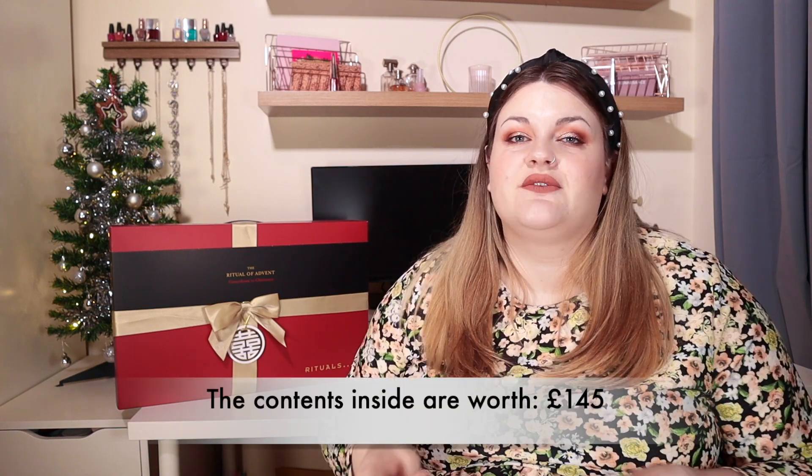Today we have another advent calendar unboxing for you. They are coming in quite quickly at the moment — this is the fourth one I've done. I've done Look Fantastic, the 24-day ASOS one, and the 12-day ASOS one. I'll link all of those down below. But today's advent calendar is special — this is so special, this advent calendar needs batteries. This is the deluxe 3D calendar from Rituals, and it costs £89.90.